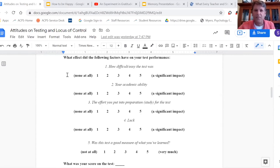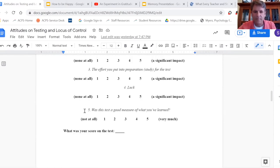Most of you could quickly recognize some of these as reflective of a more internal locus of control and others as more reflective of an external locus of control. The fifth question really isn't about locus of control — it's more related to self-serving bias: 'Was this test a good measure of what you've learned?'